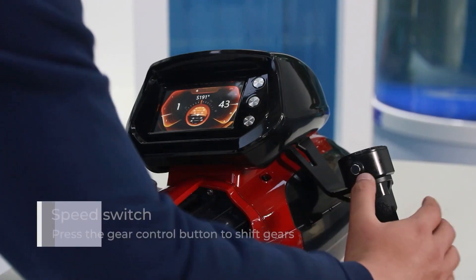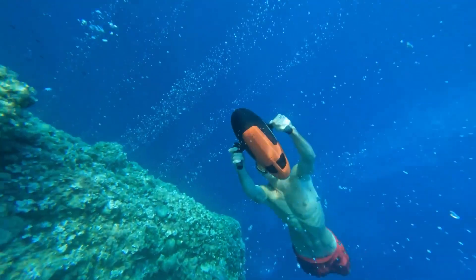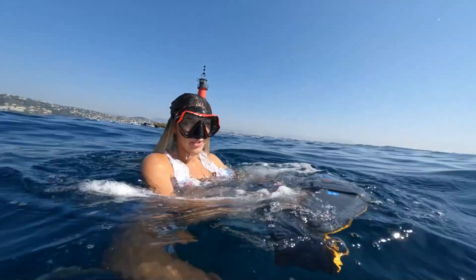An immersive screen allows you to monitor battery life, speed, depth, and even water temperature — all adjustable to your preferences. Data from your underwater adventures can be saved in the accompanying app. The Sublue Vapor is priced at $2,800.